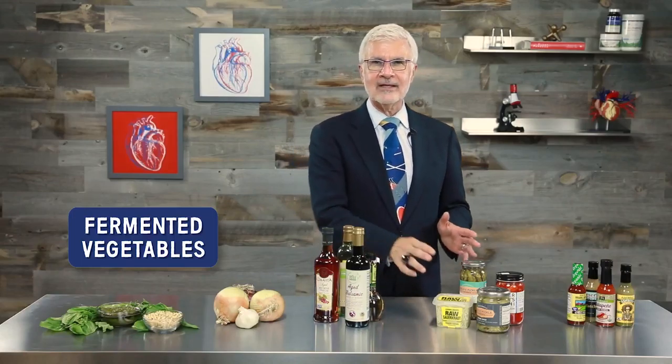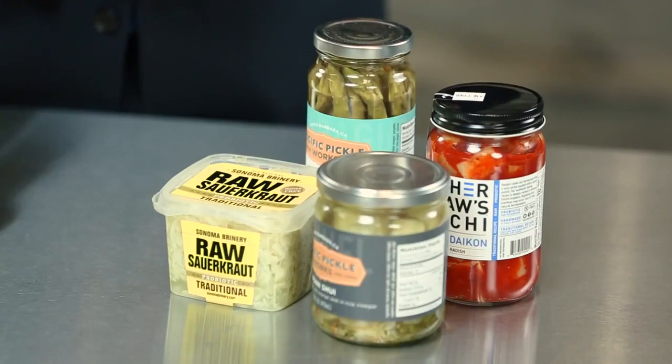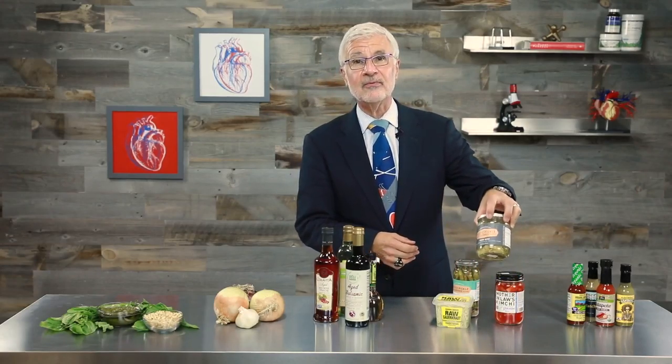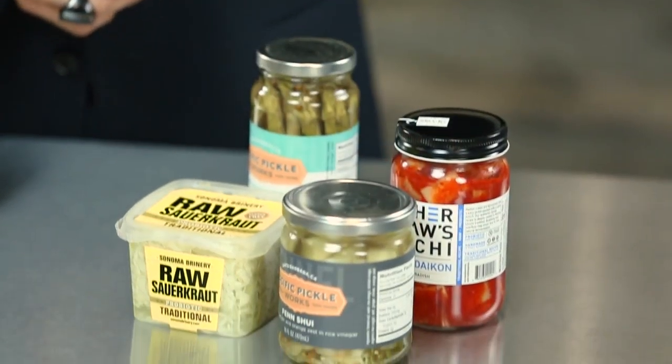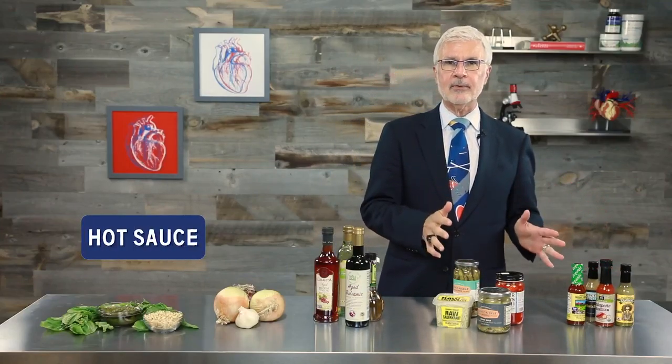Next up: fermented vegetables like kimchi and sauerkraut, and pickled plant-paradox-friendly veggies like asparagus or fennel. You can even add kimchi to an omelet to really spice things up.